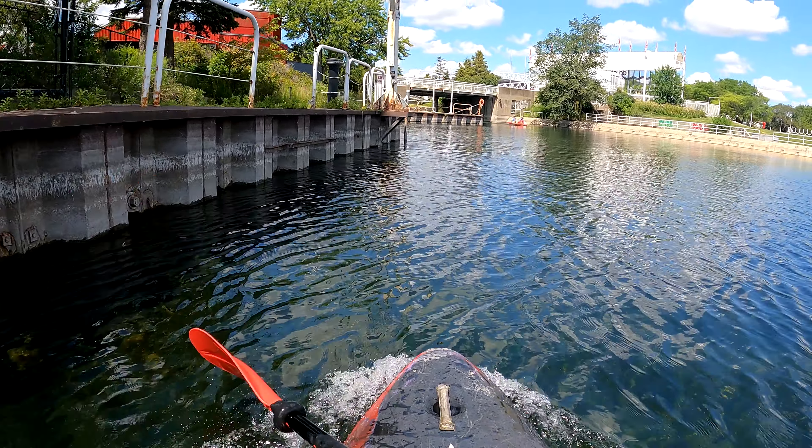Here you can see more of Ontario Place, including the elevated pods over there on the right. Those housed exhibits — they would change it up over the years to have different exhibits for people to come and see, to keep people returning. I'm just going to make a left turn here and come underneath this bridge, and we'll go out into the South Marina. Ontario Place has two marinas; this is the bigger of the two, and we'll be seeing both of them in this video.